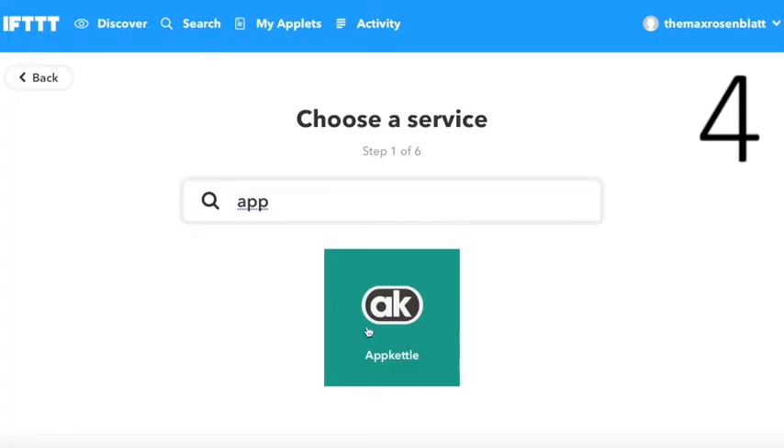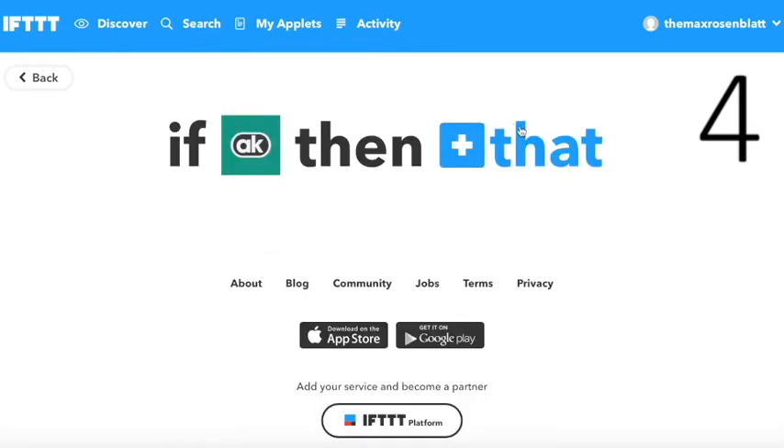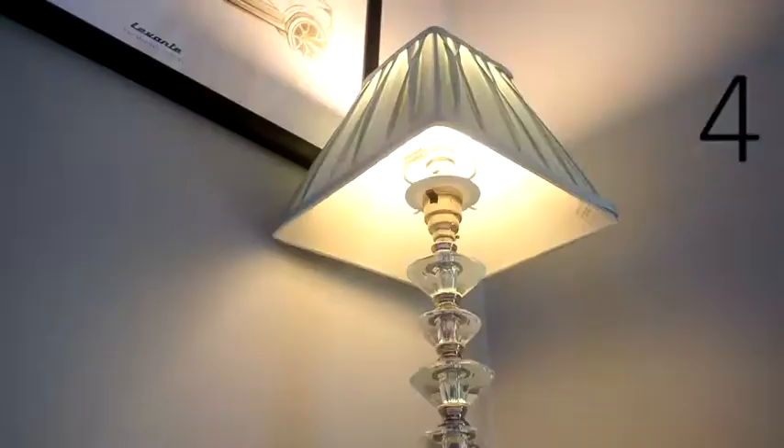At number 4 is the Philips Hue applet, which allows connections between App Kettle and your light bulbs. My favourite applet means that your lights subtly flash a few times when your App Kettle is boiled.